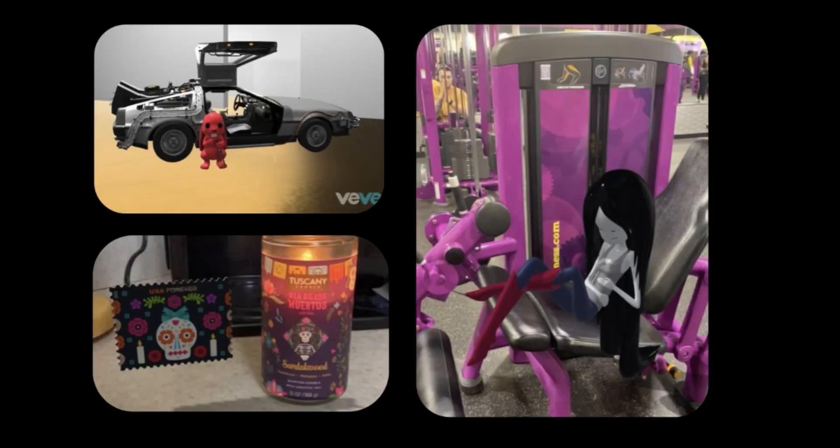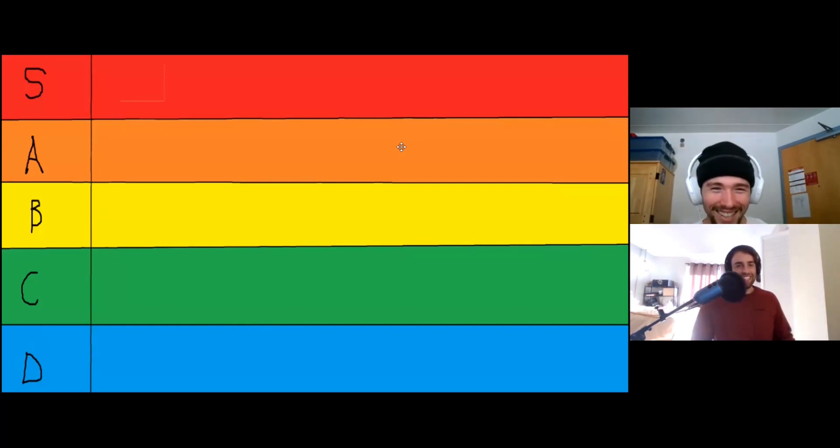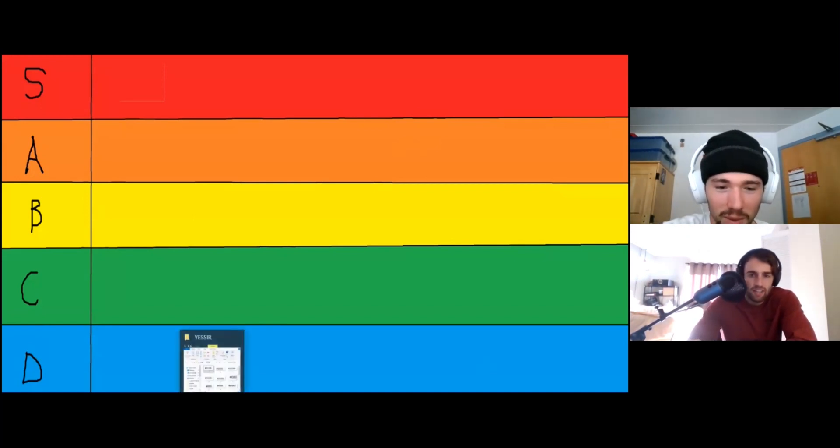What's going on guys, back with another video. Today we're going to be ranking mint numbers on VeVe — we got like 20 of them lined up, we got an S, A, B, C tier. Disclaimer: we are not professionals, we are not financial advisors, this is not financial advice. Do your own due diligence and enjoy the video.